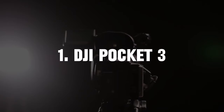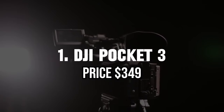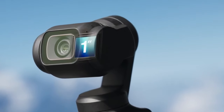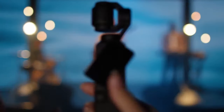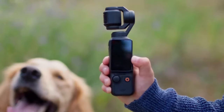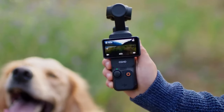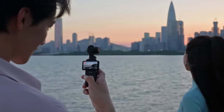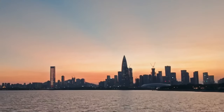1. DJI Pocket 3 — Price $349. The DJI Pocket 3 is a compact powerhouse engineered to capture the essence of every adventure. Its diminutive size belies its capabilities, housing a 3-axis gimbal for seamless stabilization and a 1/1.7-inch CMOS sensor that delivers remarkably clear and detailed video footage.